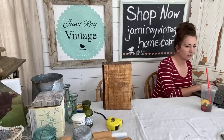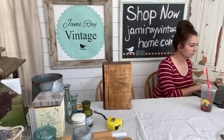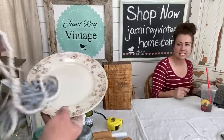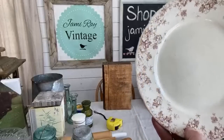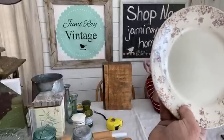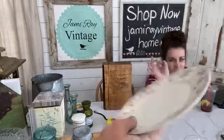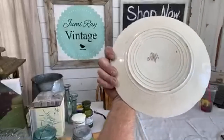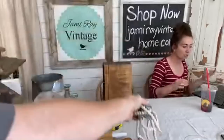This brown transferware plate is $19.95 — it's from Fairfax, England, semi-porcelain from Upper Hanley. It's got three tiny baby chips on the bottom that are dark because they happened a long time ago, and it's stamped number five. It's got some really good crazing and crackling on it.